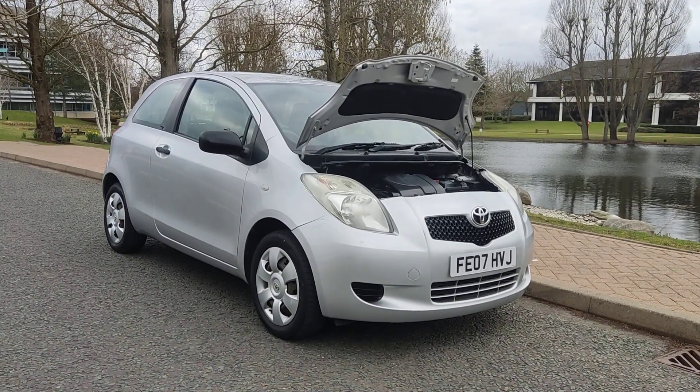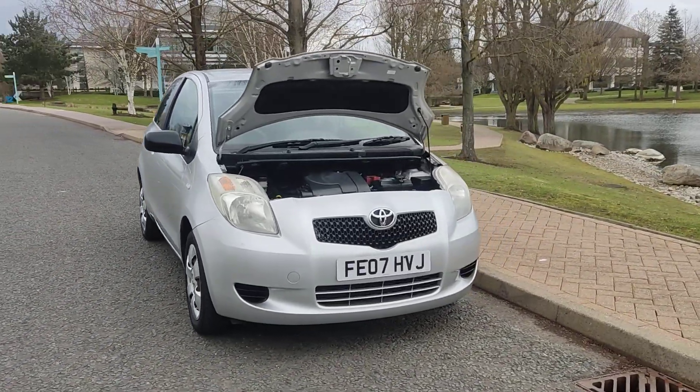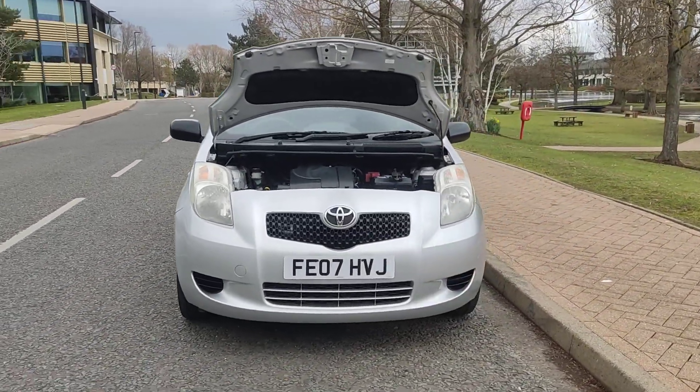FE07 HVJ — a silver Toyota Yaris 1.0 VVT-i T2 3-door hatchback, petrol with manual gearbox.